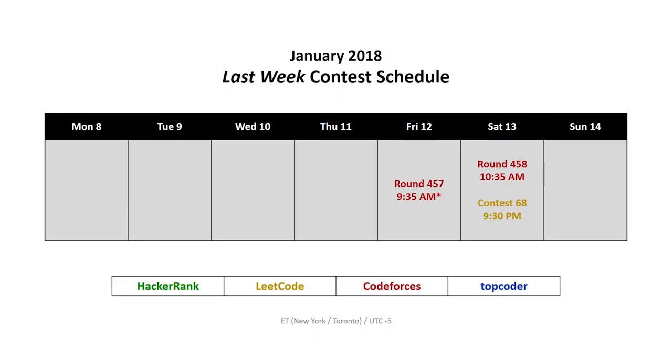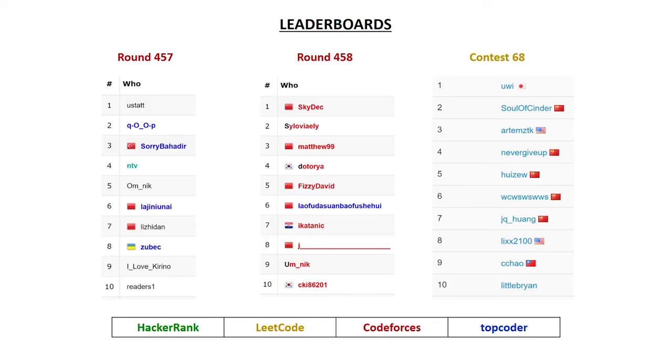This week we had three contests: two from CodeForces, one on Friday morning and one on Saturday morning, and of course we finished the week off with the weekly LeetCode contest, contest 68. Unfortunately, problem B from CodeForces round 457, the contest that took place on Friday, was defective, so that contest ended up being unrated. Here are the top 10 leaderboards from each of the contests, notably UE taking the top spot in the LeetCode contest 68.